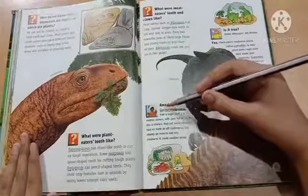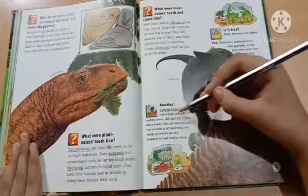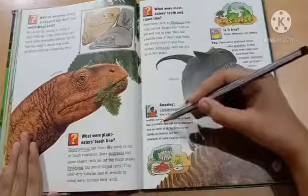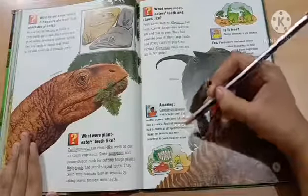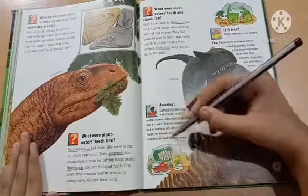Amazing! Carcharodontosaurus had a huge skull 1.6 meters across, with jaws full of teeth like a shark. And yet, some dinosaurs had no teeth at all. Gallimimus fed mainly on insects and tiny creatures it could swallow whole.